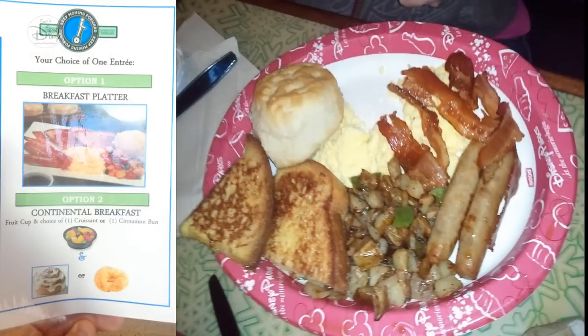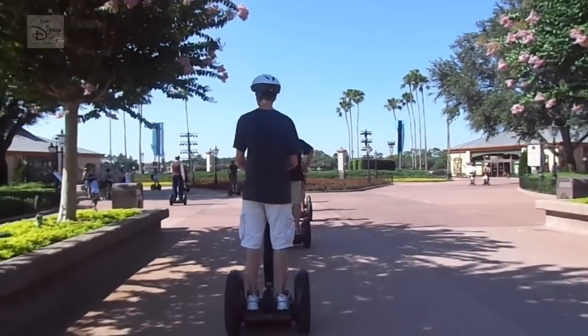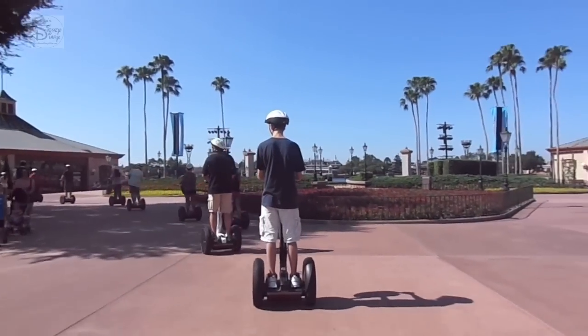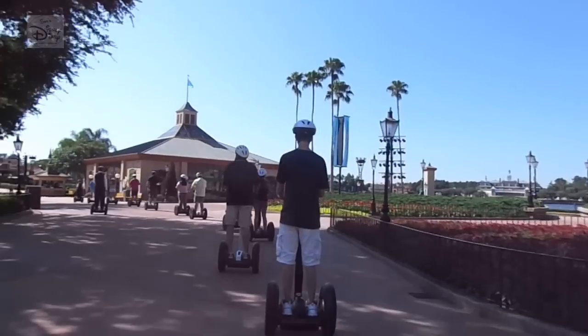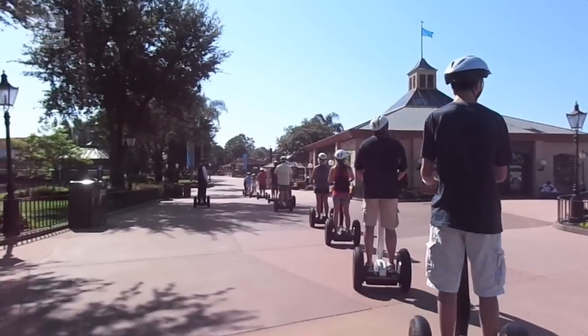As we left, it was hard not to notice Soarin' and the Fast Pass machines, so obviously we grabbed a Fast Pass, which may come in handy after the tour. Finally, time to start our World Showcase tour. Back onto the Segways, we headed towards World Showcase on the Mexican side through an already opened Future World. There are two big differences between the Around the World Segway Tour from June and the Keep Moving Forward tour in November.